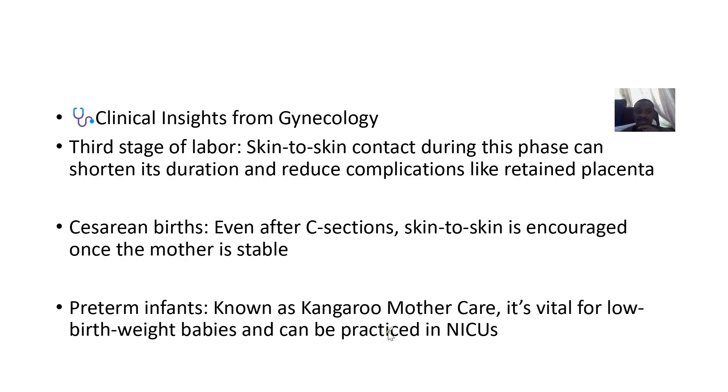From a clinical insight in gynecology, during the third stage of labor, skin-to-skin contact can shorten its duration and reduce complications like retained placenta. Even after caesarean birth, skin-to-skin contact is encouraged once the mother is stable. For preterm infants, known as kangaroo mother care, it is vital for low birth weight babies.